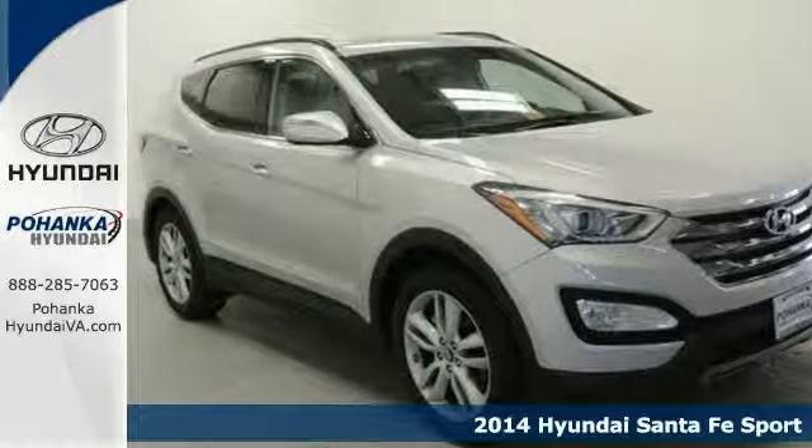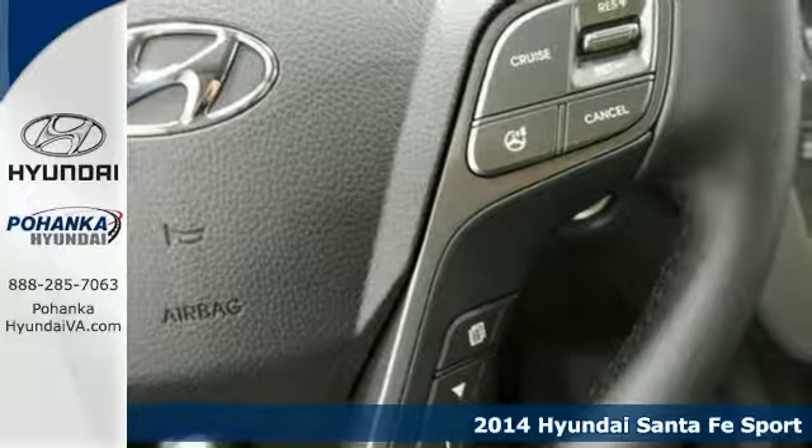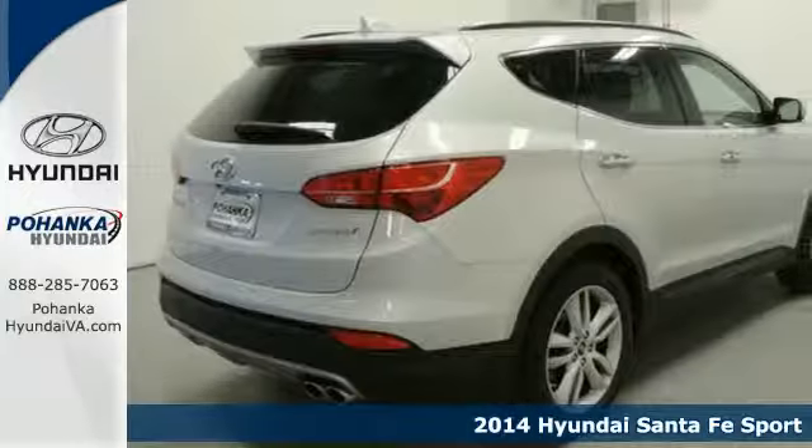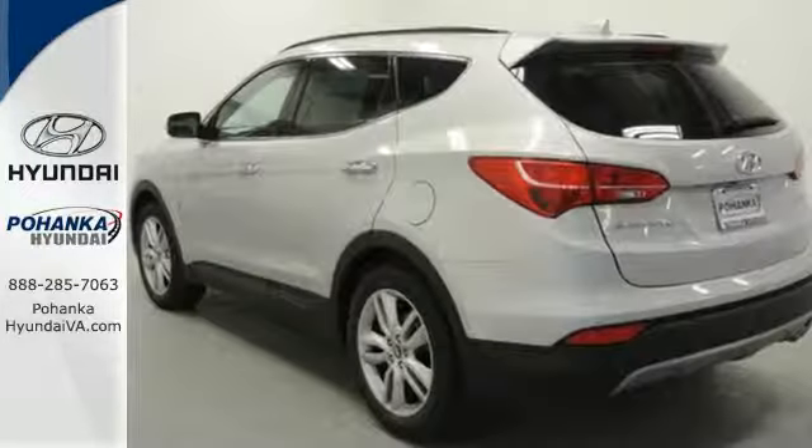It's a 2014 Hyundai Sonata Sport. Stand out in a crowd with its blend of performance and comfort. You'll marvel at the details like keyless entry, heated mirrors, and a multi-function steering wheel.